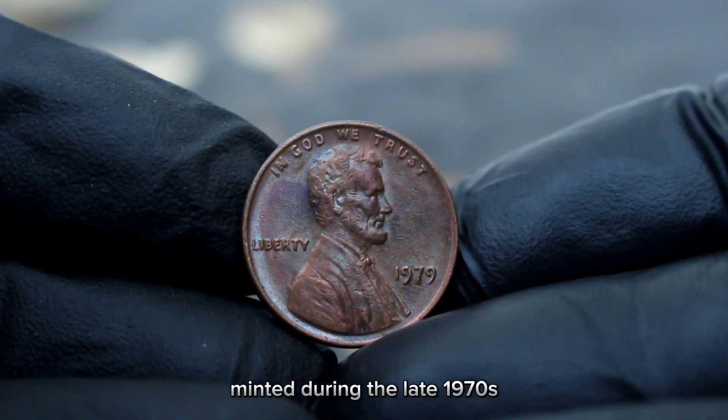Mint state coins are uncirculated and can range from MS60 to MS70. In lower grades like G to VF, these might only be worth a few cents over face value. In higher grades like XF to MS60, they can range higher, and MS65 specimens might bring even more. These higher-grade coins tend to fetch premium prices.